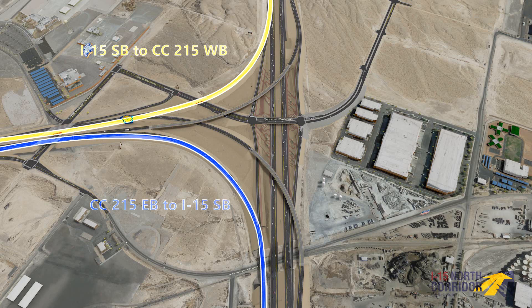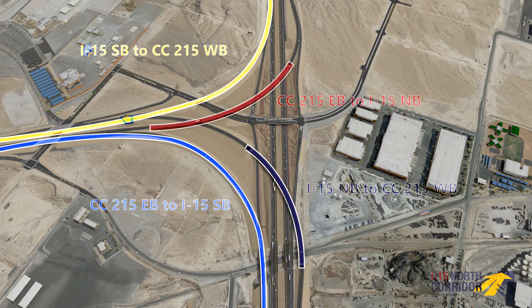Additional direct movements include 215 eastbound to I-15 southbound, and direct connect flyovers for 215 eastbound to I-15 northbound and I-15 northbound to 215 westbound.